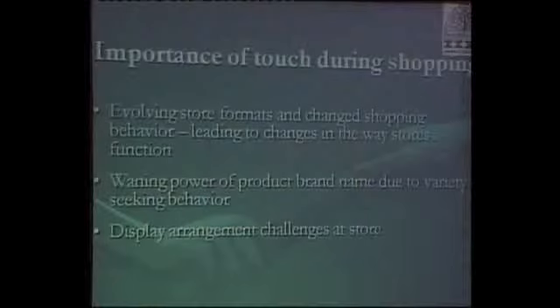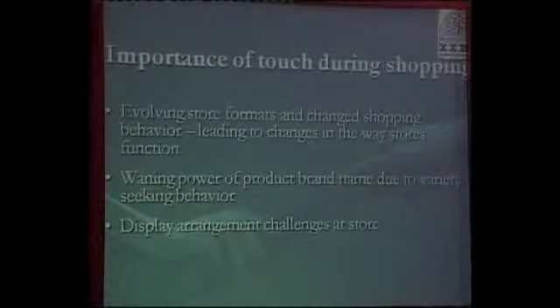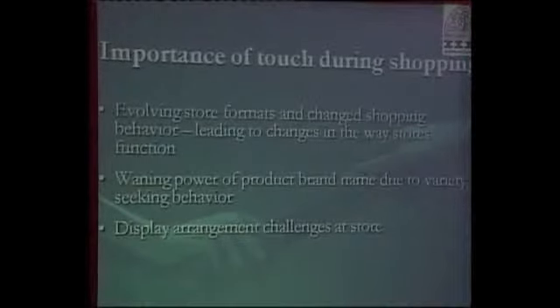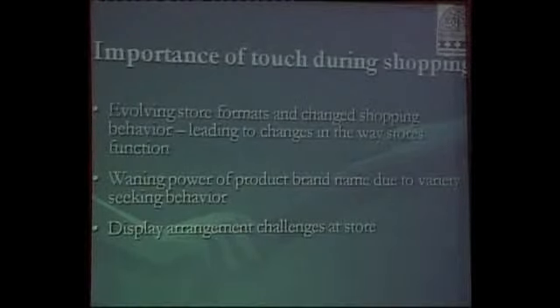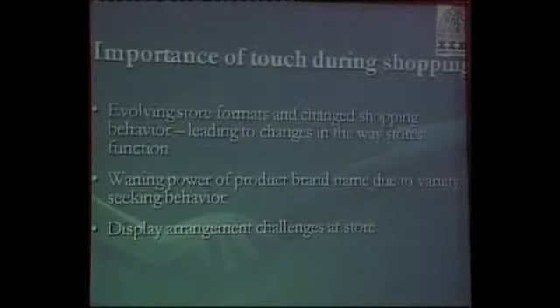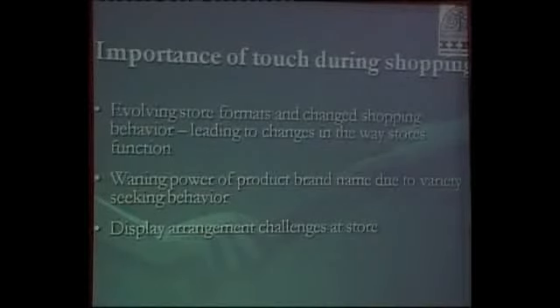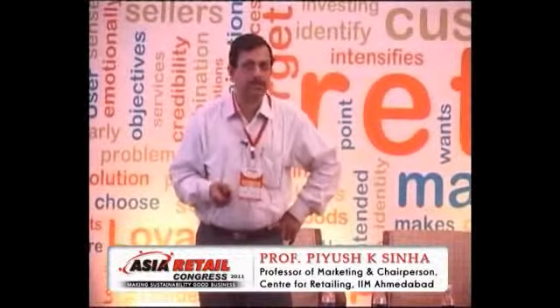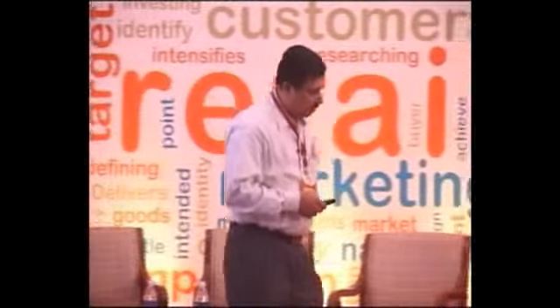The reason we were studying this is because of the kind of retail formats coming into India in the last ten years, especially with online and catalogs. Some stores are moving from full touch to limited touch, and hybrid formats are emerging rather than single-format retail. In that situation, how does the customer actually use touch?